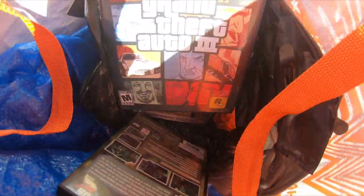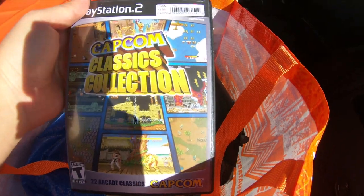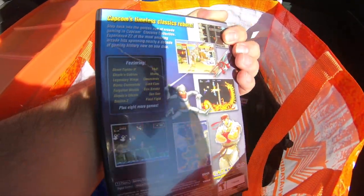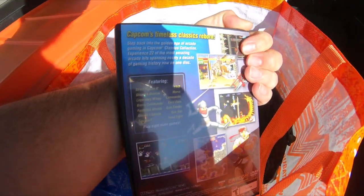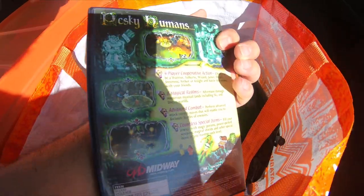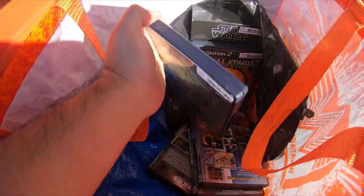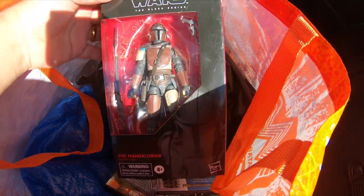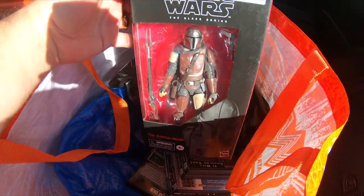Metal Gear Solid 2, Grand Theft Auto 3, Capcom Classics — this is very nostalgic for me, I love all these games, this is going to be very fun. 1942, one of my favorites. Gauntlet Dark Legacy — this is going to be fun to play multiplayer. Mortal Kombat Deception. And a toy Mandalorian — amazing!